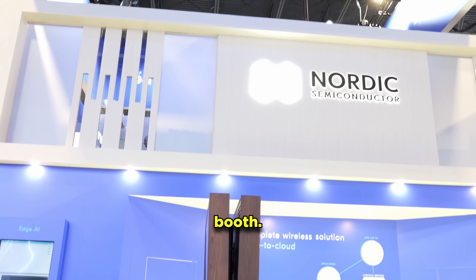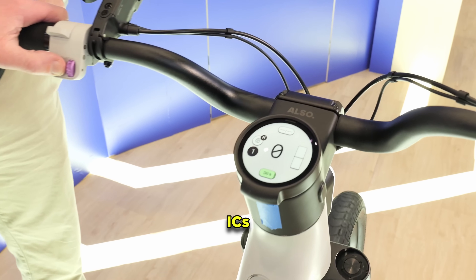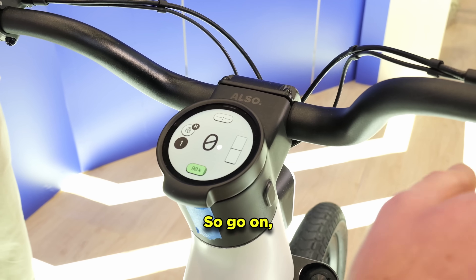Welcome to CES 2026, right here in Las Vegas, Sin City. First up on my chopping block is actually at the Nordic booth. We'll be talking to a guy named Matt, who works for a company called Olso. They've made a fantabulous e-bike and it's filled with Nordic ICs, and I'm just waiting to find out more. Let's go talk to Matt.